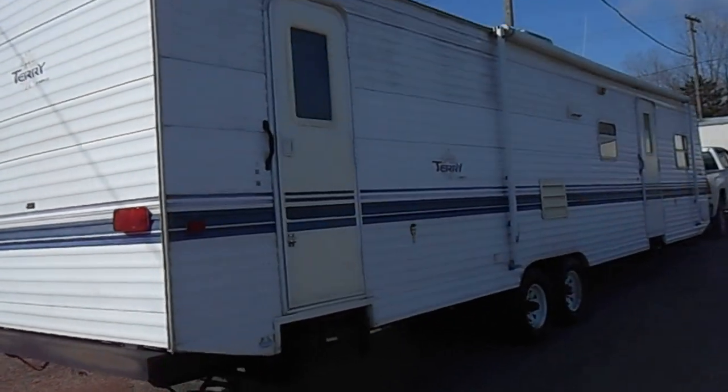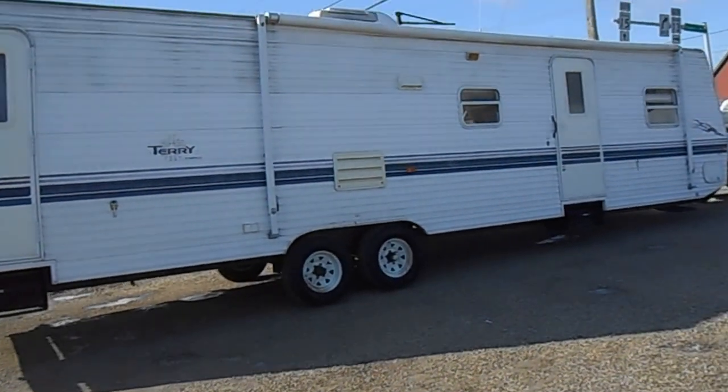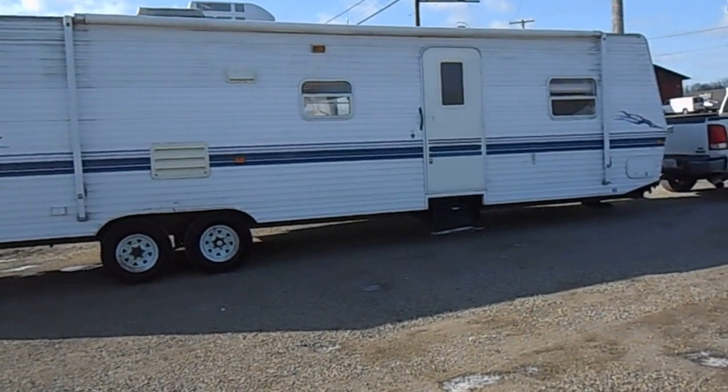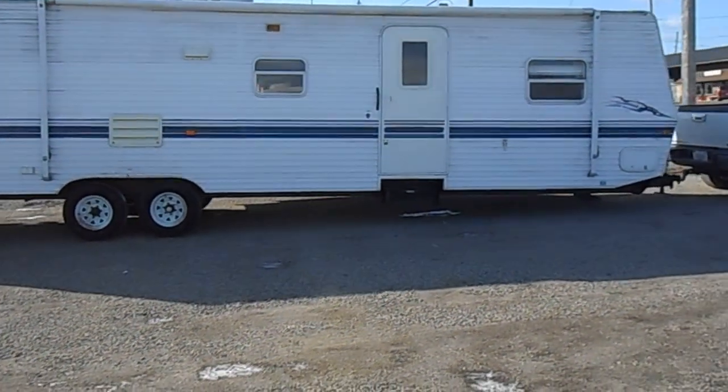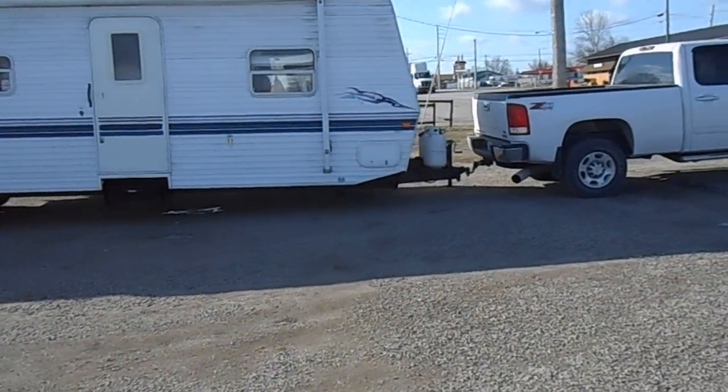This side of the camper has a nice big porch on it and has two entry doors. On the front of the camper you've got your new battery and your propane tanks.